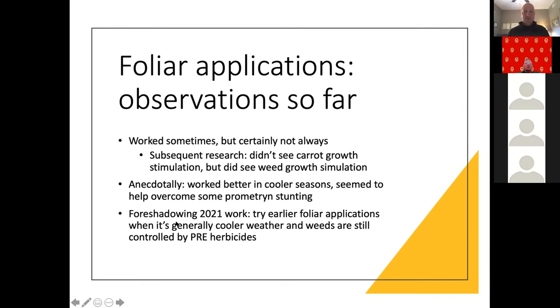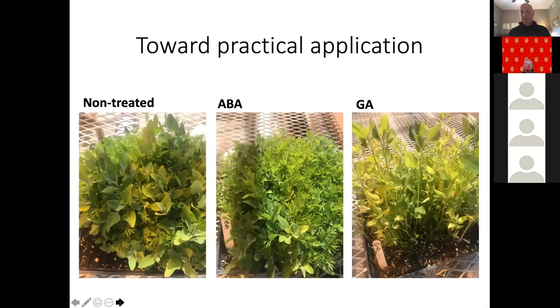Foreshadowing our 2021 work: we're going to try earlier foliar applications when it's generally cooler weather and weeds are still controlled by pre-emergent herbicides — with hope that we're not stimulating weed growth but can stimulate carrot growth in the earlier, cooler season when their growth is traditionally extremely slow. We'll also expand that work to slower-growing processing crops like direct-seeded cabbage, table beets, and onions.